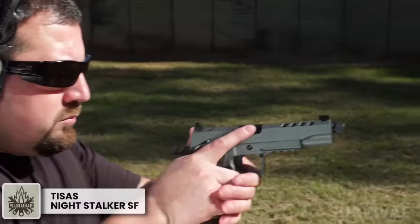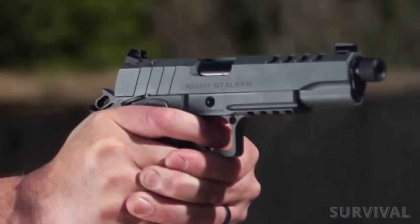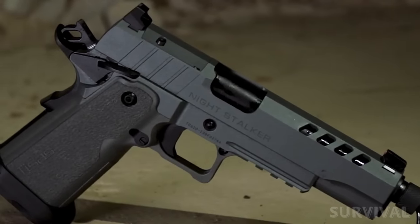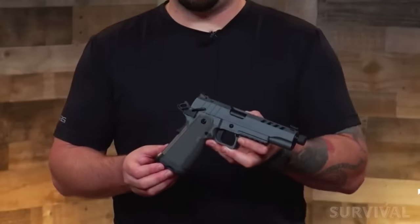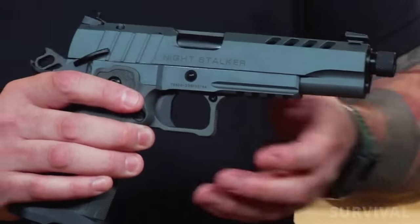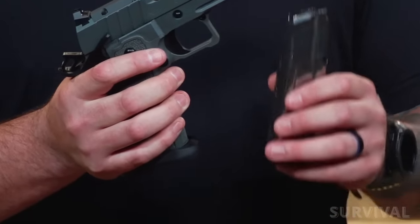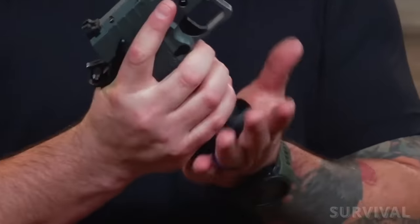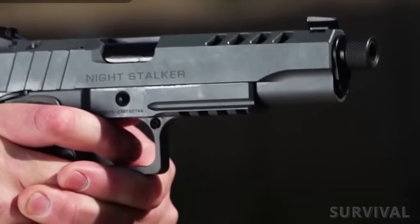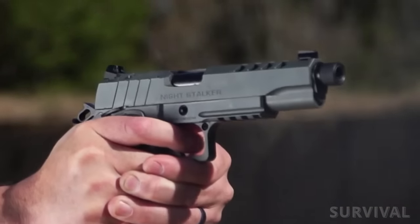Budget 2011-style double-stack 1911 pistols have been coming out of the woodwork lately, and this Turkish import aims to provide shooters with a sub-$1,000 model. The TESIS Night Stalker SF borrows a lot of 2011 features, such as the short frame and polymer grip module that includes the trigger guard. It has ambidextrous safety levers, tall sights, and is cut for an RMSC footprint optic. The muzzle comes threaded for a suppressor, and the frame and slide are finished with a gray Cerakote-type coating. It's compatible with other 2011 magazines, but don't expect it to perform like a finely tuned pistol costing three times as much. If it functions reliably and shoots okay, this could be a good entry-level double-stack 1911.